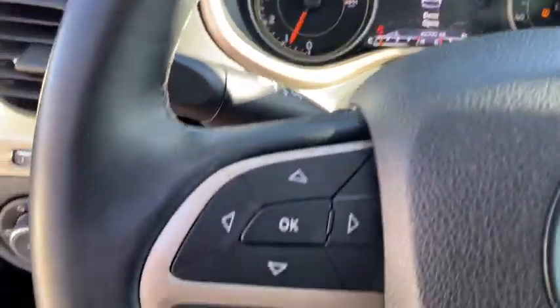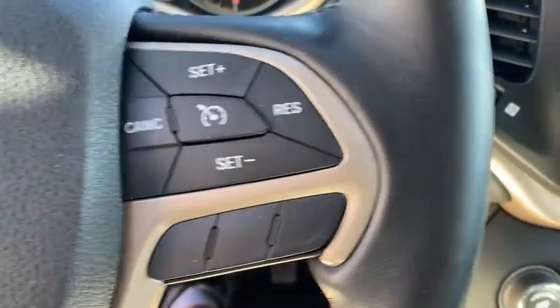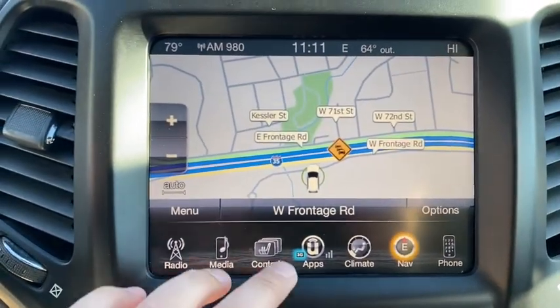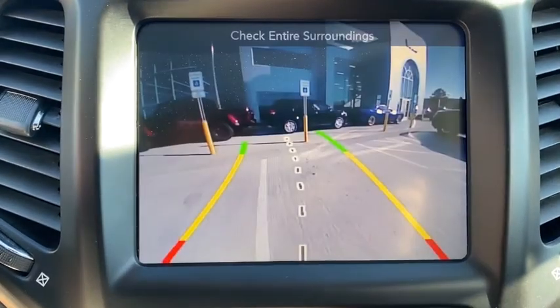Cruise control, front floor mats, aluminum wheels, four-wheel disc brakes, front-wheel drive, AM-FM stereo radio, universal garage door opener, rear defrost, auto-off headlights, MP3 player.